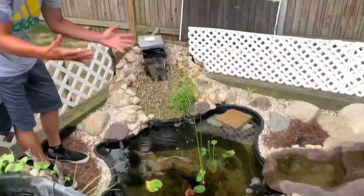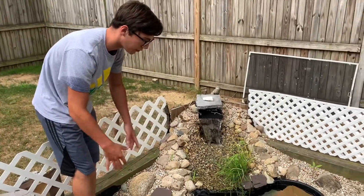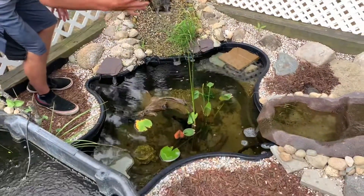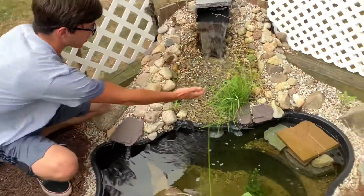All right guys, bringing you over to the 120-gallon. This has a bunch of different plants and everything like that. I'm really happy with how this pond is doing. Got the two waterfalls going at all times and all the different kinds of plants — this one is just exploding.